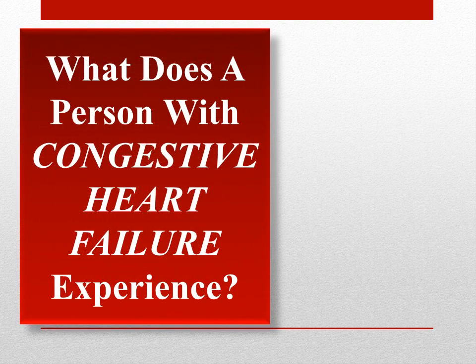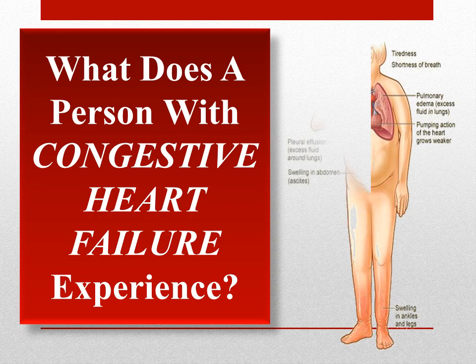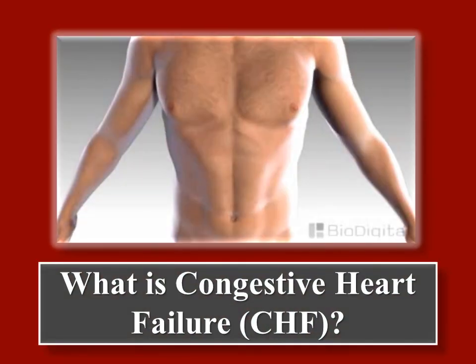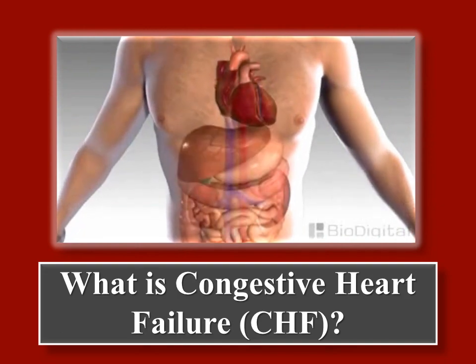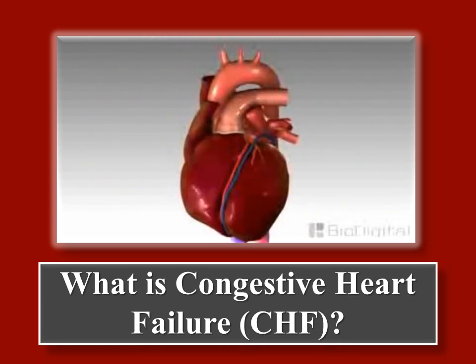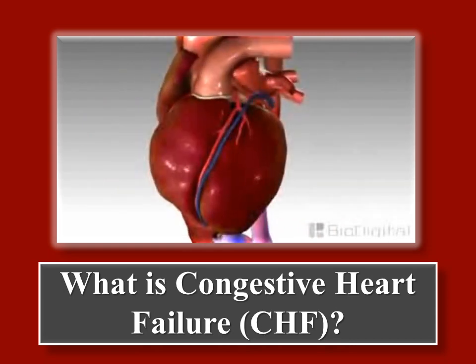What does a person with congestive heart failure experience? The next slide gives a visual overview of what is occurring in the heart and throughout the body when a person has congestive heart failure. A healthy heart beats approximately 60 to 100 times a minute, providing oxygen-rich blood to the rest of the body.